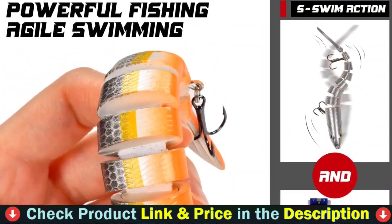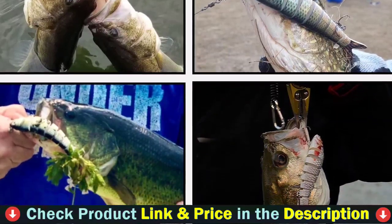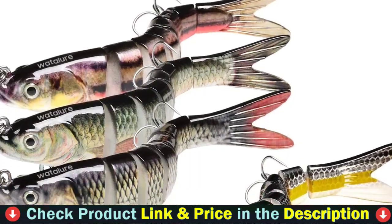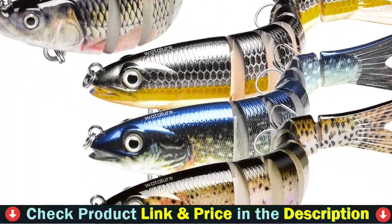Suitable for perch, yellow bass, pike, muskie, trout, and other predatory fish. Fishing lures with built-in gravity balls produce a distinct sound that attracts fish, making them an excellent bait for both novice and experienced anglers. For details, let's watch more.